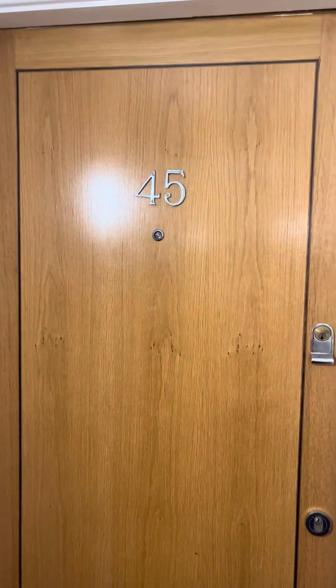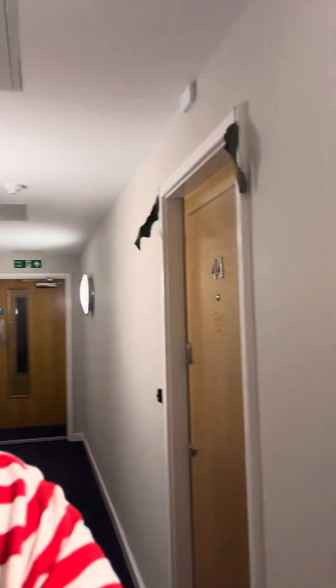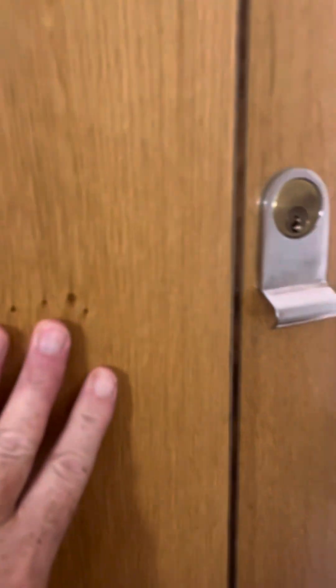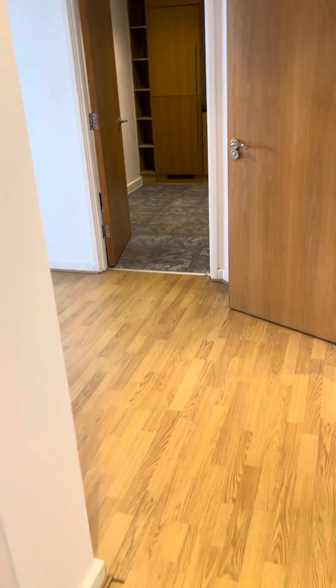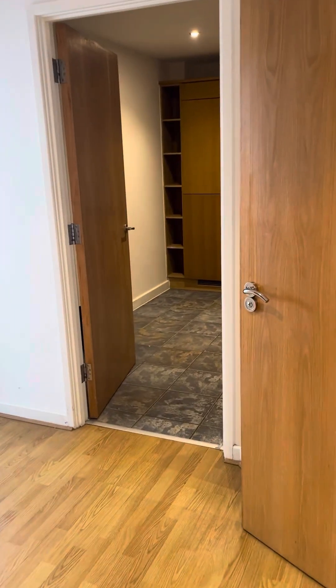We're at 45 Triumph House, a two bedroom city centre apartment. Neil here from Mums Run Properties — I'm going to take you for a walk round 45 Triumph House. Let me spin the camera around. So you go through this lovely oak door and you've got a nice welcoming hallway, quite large for a two bedroom apartment.